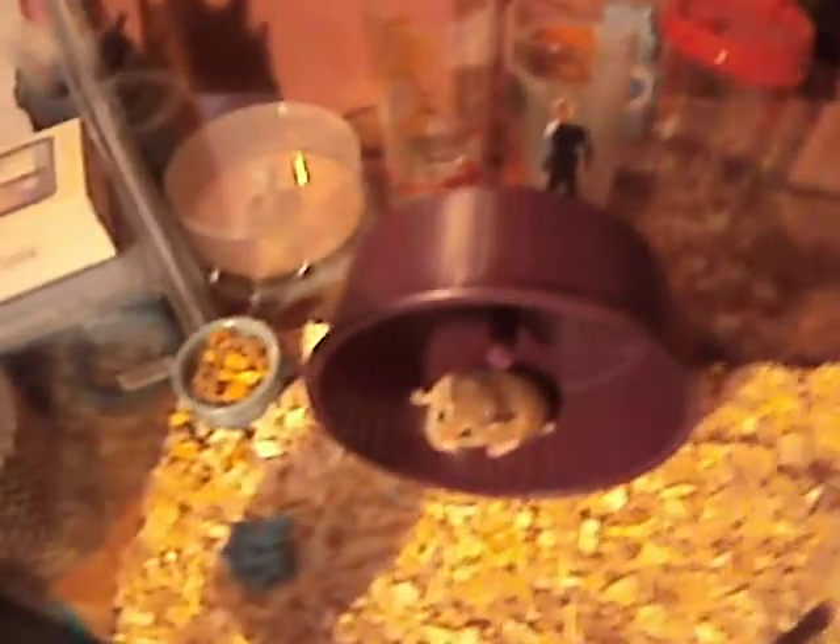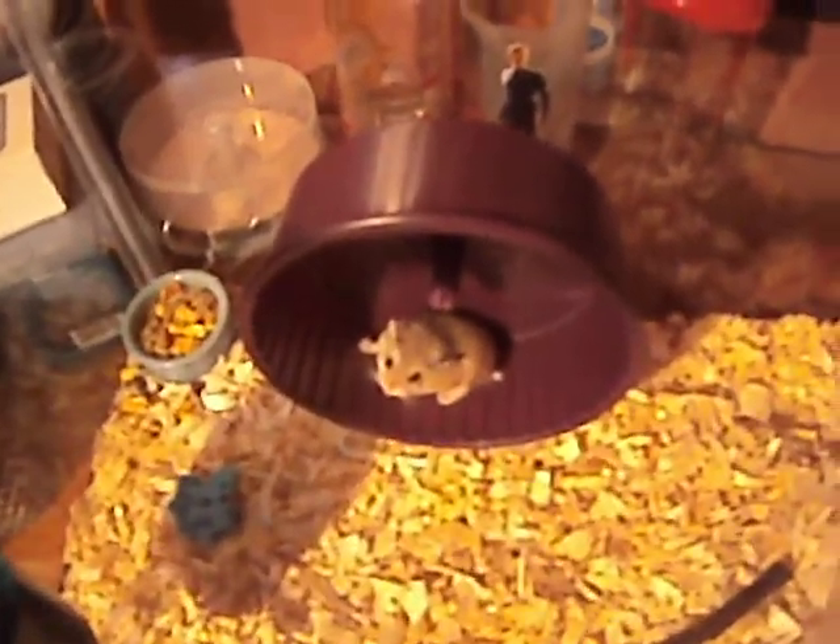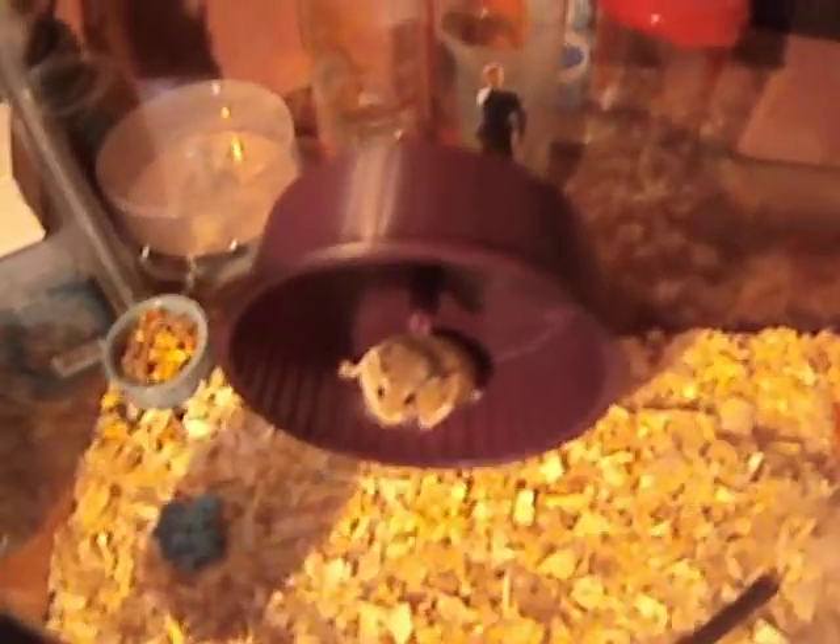Hello! I just got two robo-dwarf hamsters, and I decided to name them Penelope and Bianca. This is one of them. They're sisters. There's the other one.